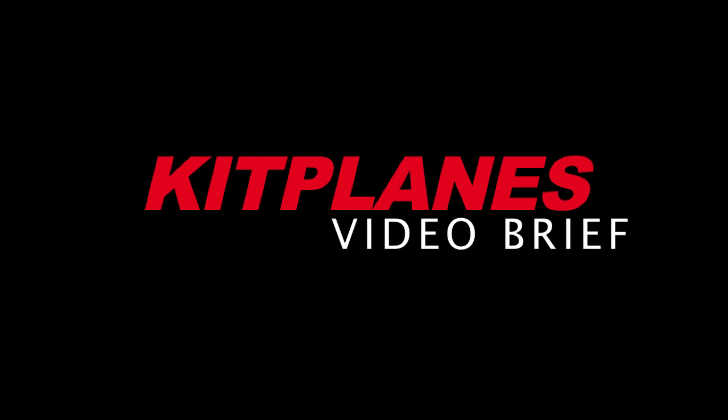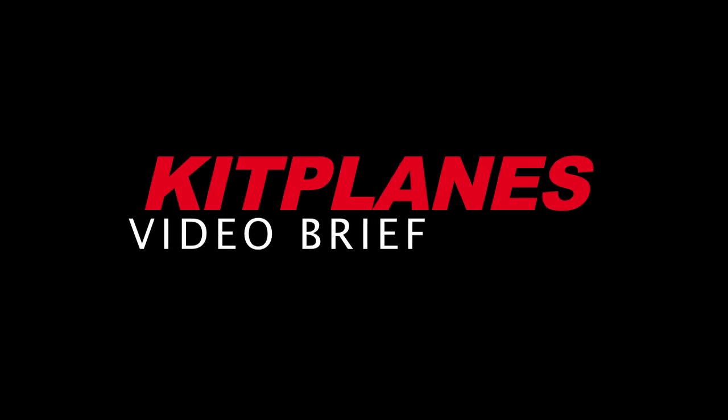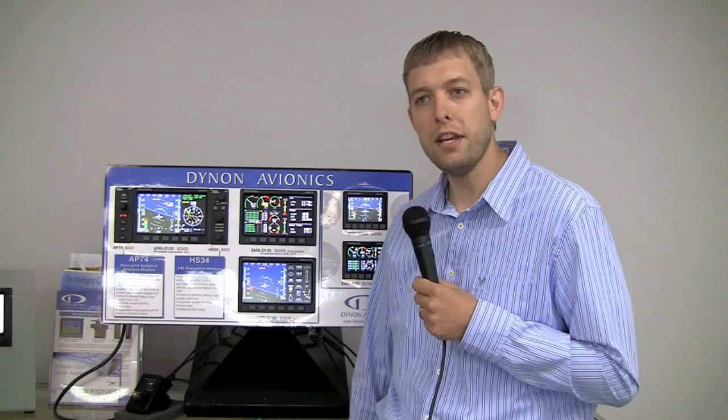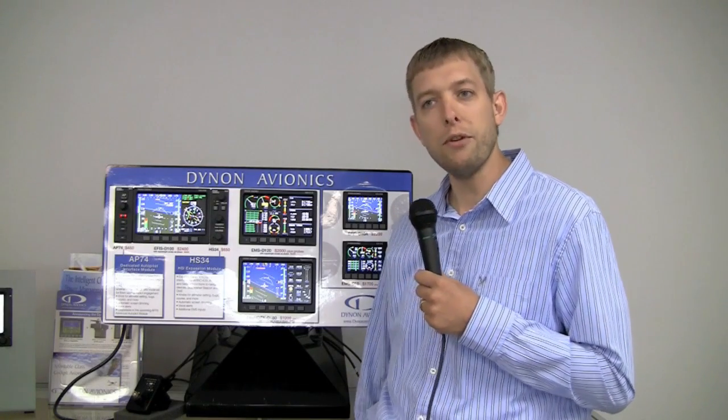Welcome to a Kit Plains factory tour. Today we're visiting Dynon Avionics in Woodinville, Washington. Hi, my name is Nick Bogner, COO of Dynon Avionics. Welcome to the factory tour. I'm here to talk a little bit about our products and the factory and give everyone out there an idea of what we do and how we do it.